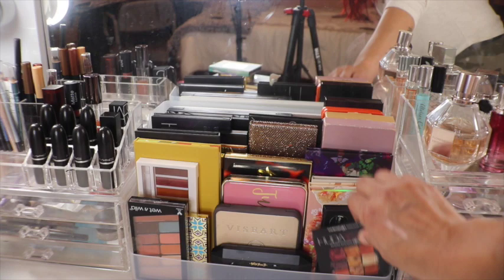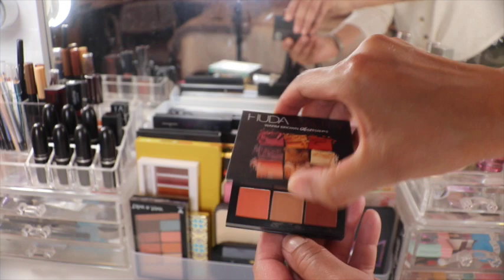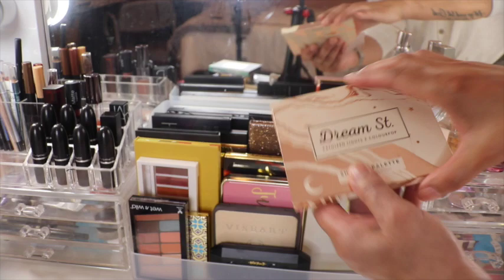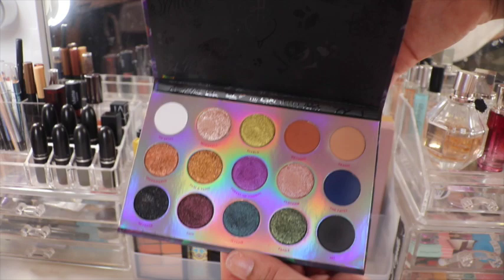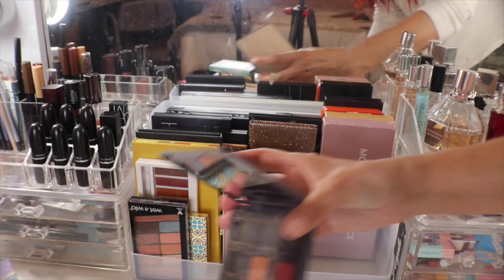Moving on to the eyeshadows — I'll start with the Huda Beauty, this is the Warm Obsessions. The next one is from Laura Lee Los Angeles, Party Animal. Then the first ColourPop is called Sweet Talk, one of their latest releases. Also from ColourPop, Dream Street — a collaboration with Kathleen Lights. Another ColourPop called Yes Please with beautiful summer colors. Last ColourPop is Misunderstood from their Disney collection. Then we have a small one from Kat Von D — a contour quad in the shade Rust that I use as eyeshadow.